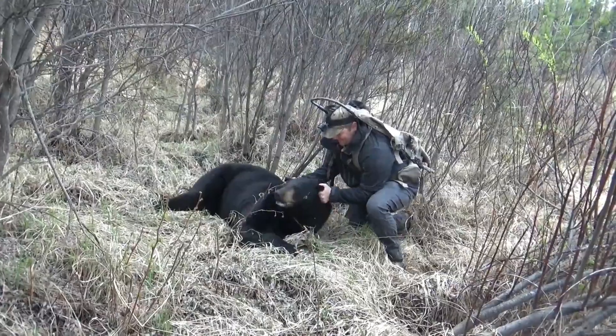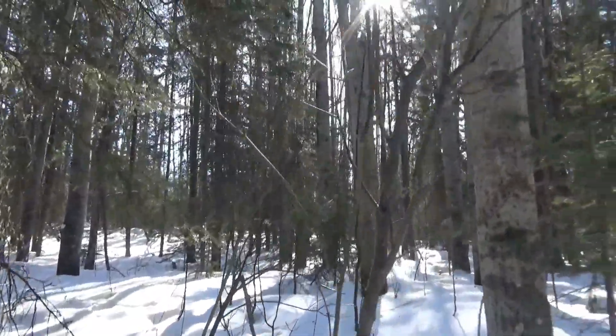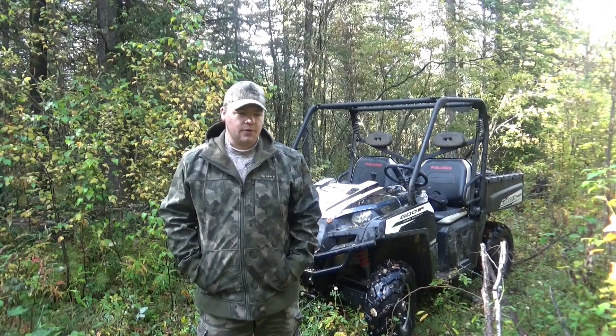Welcome to the Buick Outdoors Podcast. I'm your host Sheldon Marion, and on this podcast we dive deep into the outdoors. We discuss hunting and fishing techniques, give you tips and tricks, tell stories, and everything in between to help you enjoy the outdoors.